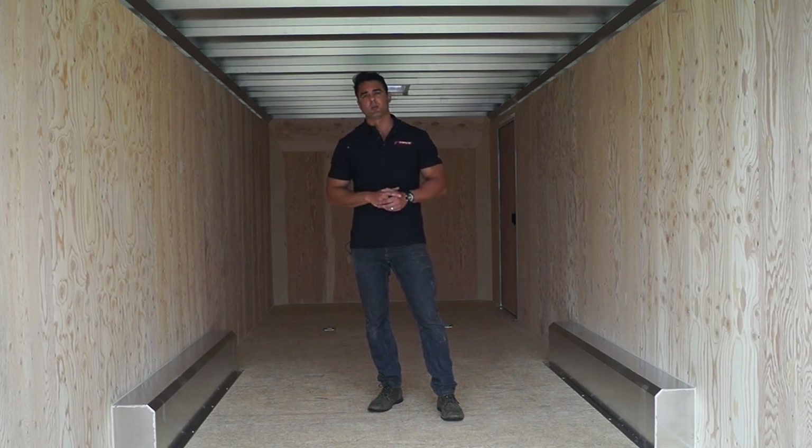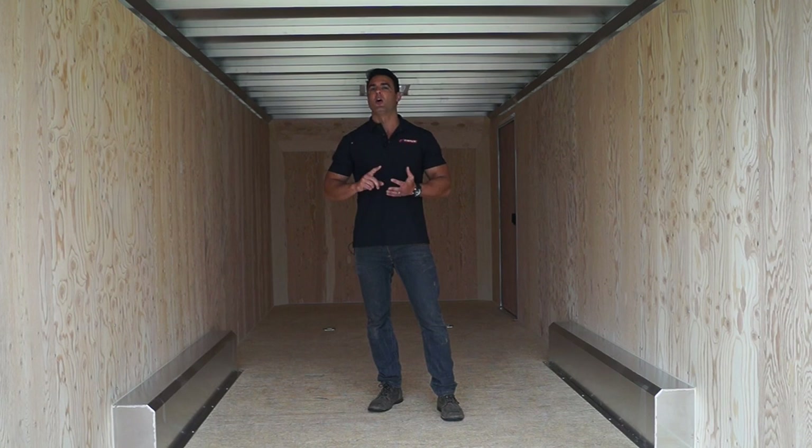But for now, we're taking a look at one of the most cost-effective, highest quality all-aluminum trailers out on the market today. If you have any questions, please give us a call — we're happy to help and do a custom quote for you.